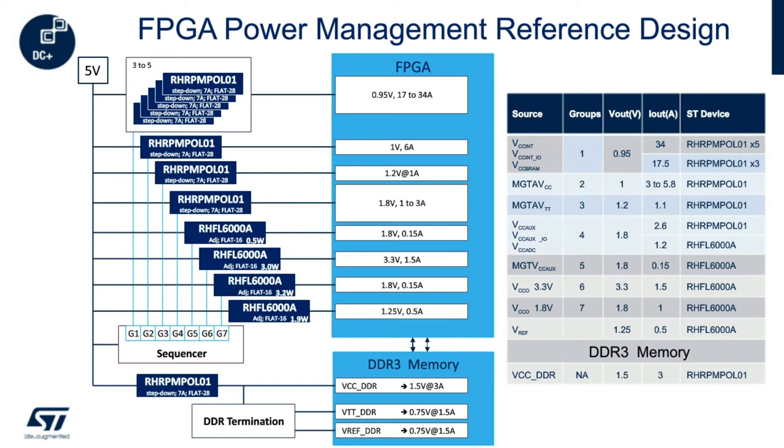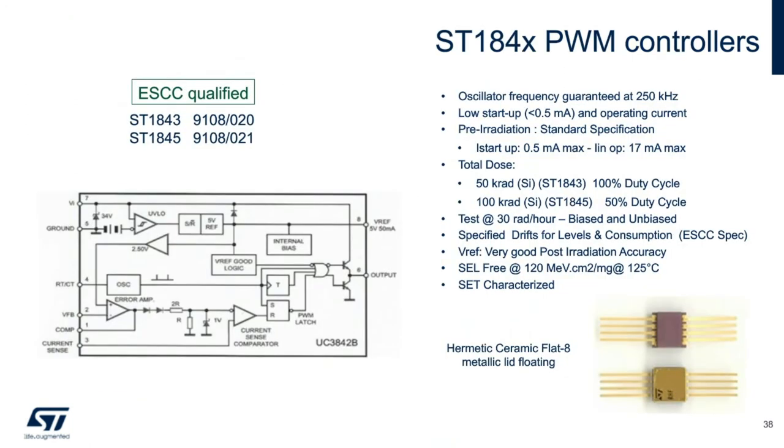The last products I'd like to highlight for power management are the ST1843 and ST1845 PWM controllers. These devices are space-grade versions of the industry standard UC3842 controller, guaranteed at 50k rad and 100k rad respectively. These parts are not QMLV but the ESCC qualification provides a level of quality and guaranteed radiation hardness over the commercial-grade UC3842 commonly used in the space market.